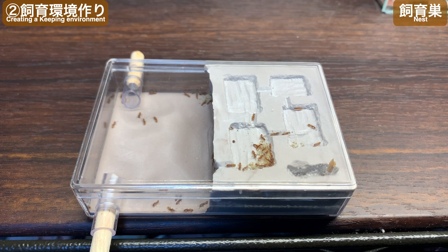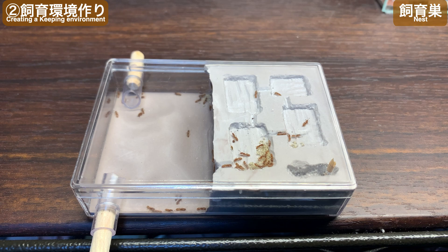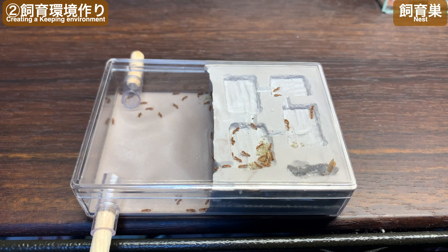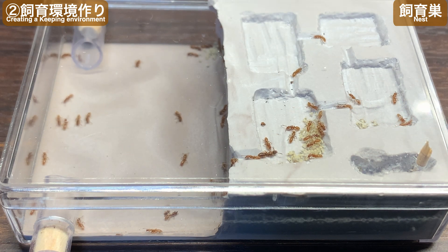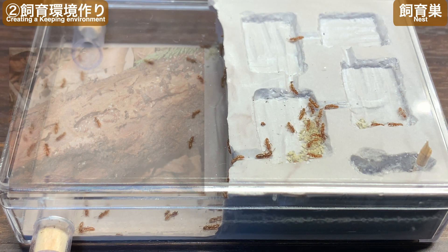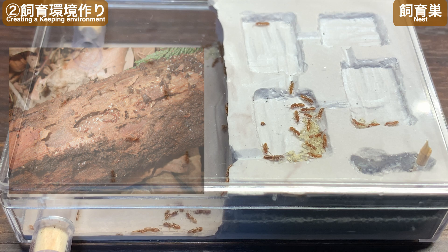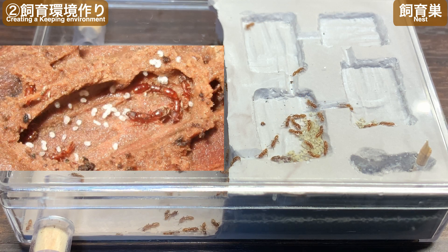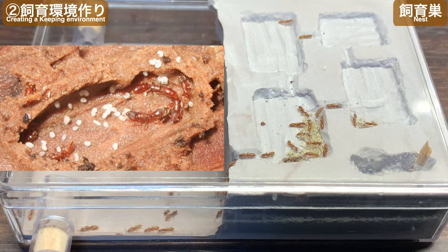次は飼育環境づくりです。今回採集したトゲツネハリアリのコロニーを飼育するために、縦9cm・横6cm・高さ約2cmのポリカーボネートケースに石膏を流し込んだ石膏巣を用意しました。右半分の石膏は天井に接しており、深さ約2〜3mmの薄い通路が掘り込んであります。トゲツネハリアリが生息する環境は空間が層状に形成されていることが多く、例えば樹皮を1枚剥がした下の薄い空間、そういった空間を再現した石膏巣になっています。